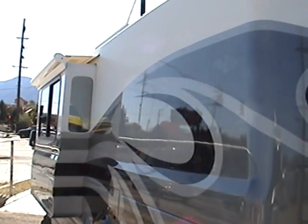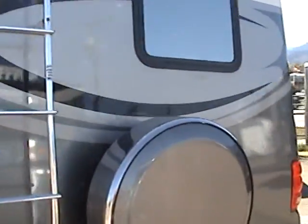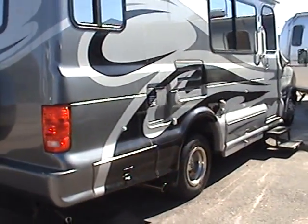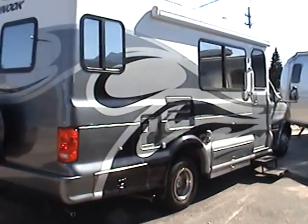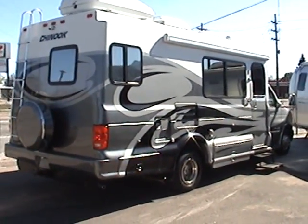Here's the slide-out with the slide-out awning. If you have any questions about this RV or if you are interested, please call Robert. You can reach me at 888-616-1511.